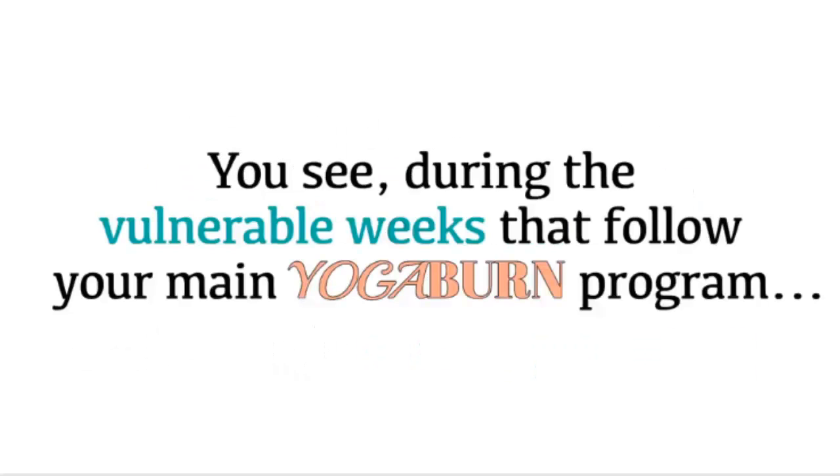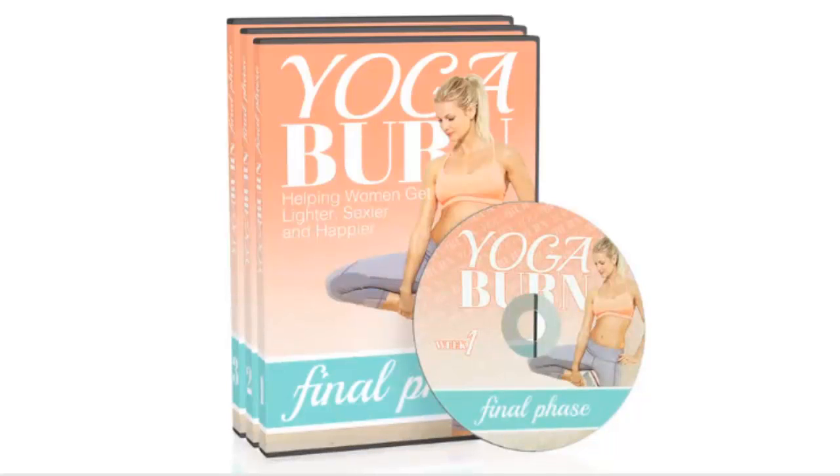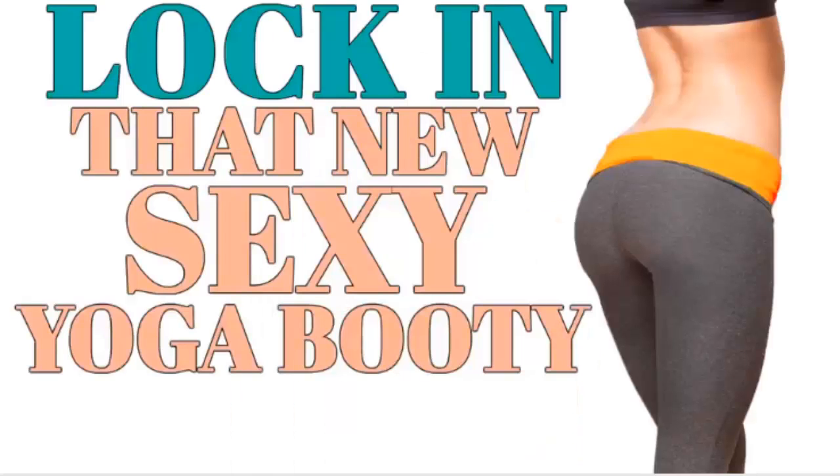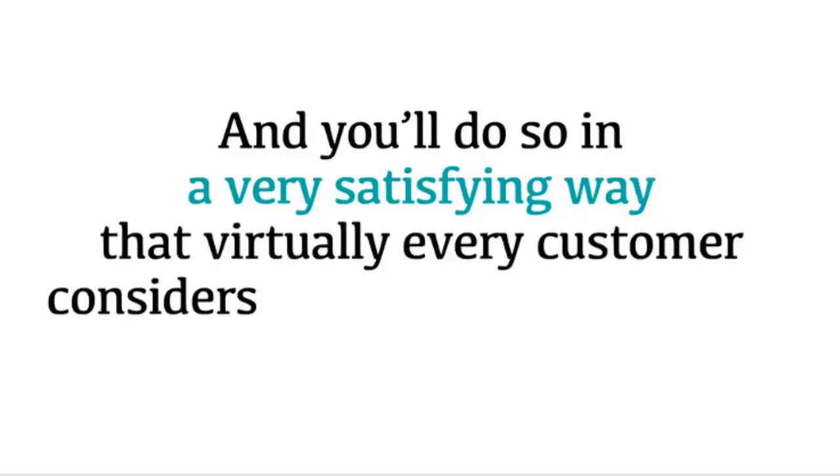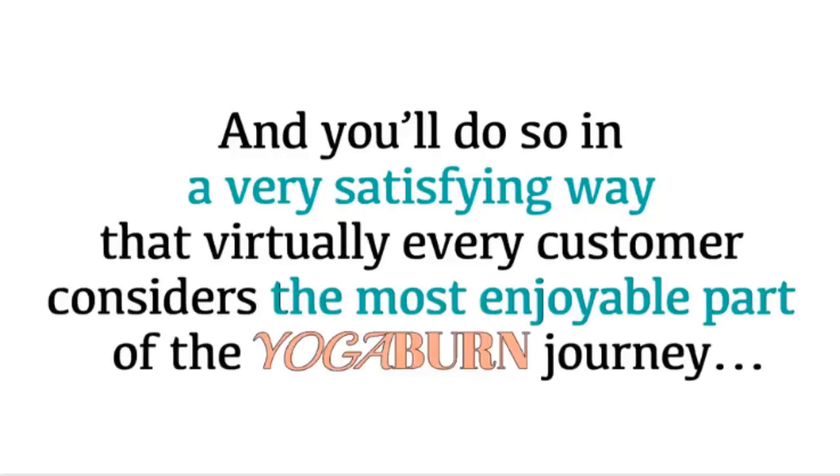During the vulnerable weeks that follow your main Yoga Burn program, you'll use this special 4-week system in order to completely lock in that new sexy yoga booty for good. And you'll do so in a very satisfying way that virtually every customer considers the most enjoyable part of the Yoga Burn journey.